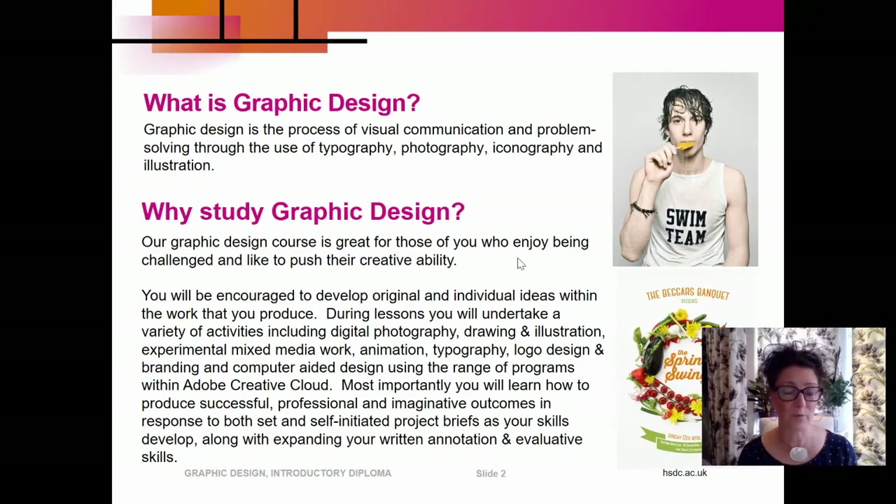Our graphic design course is great for those of you who enjoy being challenged and really like to push their creative ability. You will be encouraged to develop original and individual ideas within your work. During lessons you will undertake a variety of activities including digital photography, drawing and illustration, experimental mixed media work, animation, typography, logo design and branding, and computer-aided design using the range of programs within Adobe Creative Cloud. Most importantly, you will learn how to produce successful, professional and imaginative outcomes in response to both set and self-initiated project briefs, as your skills develop along with expanding your written annotation and evaluative skills.